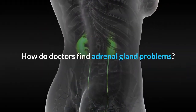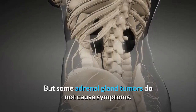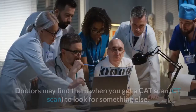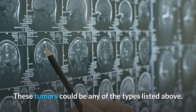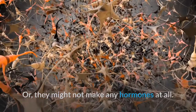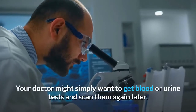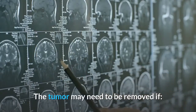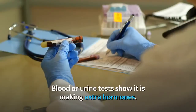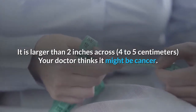How do doctors find adrenal gland problems? Doctors find adrenal gland tumors when they cause symptoms. But some adrenal gland tumors do not cause symptoms — doctors may find them when you get a CAT scan (CT scan) to look for something else. Many of these tumors that don't produce hormones do not need to be removed. Your doctor might simply want to get blood or urine tests and scan them again later. The tumor may need to be removed if blood or urine tests show it is making extra hormones, if it is larger than 2 inches across (4–5 centimeters), or if your doctor thinks it might be cancer.